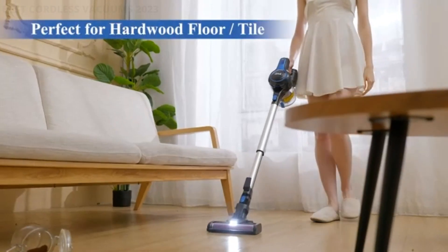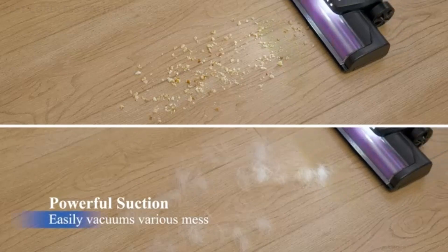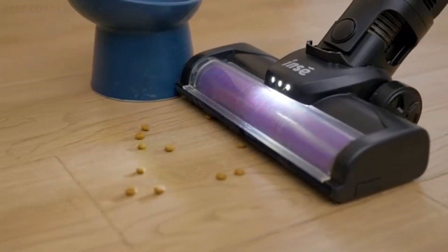Number 2: INSE Cordless Vacuum Cleaner. This INSE Cordless Vacuum Cleaner features a high-efficient motor which can produce strong suction and has good cleaning performance. The vacuum cleaner has adjustable suction power modes.